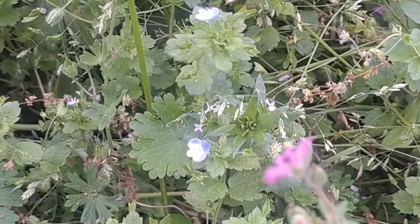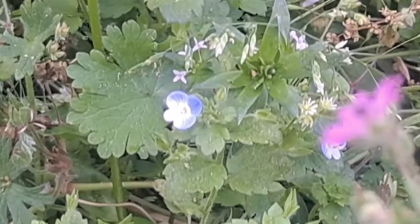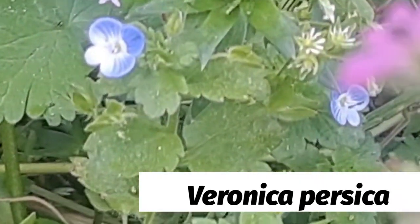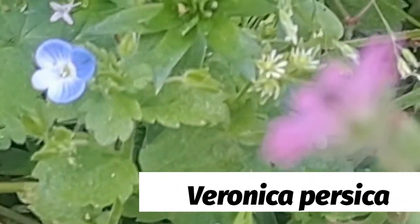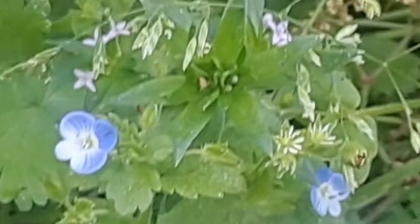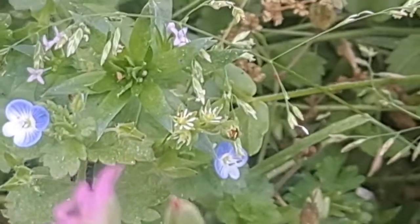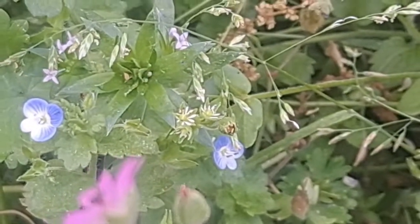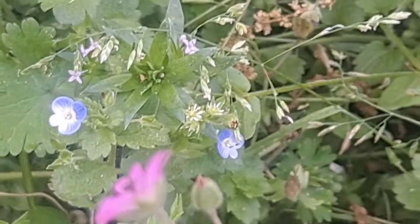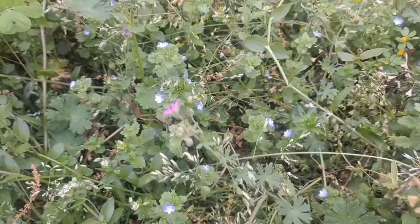Here we have Bird-eye Speedwell, scientific name Veronica Persica. This plant is in the edible and medicinal category, but it is valued primarily for its medicinal value. Edibly, it can be drunk in teas and cooked in soups, and the tender shoots can be used raw in salads.